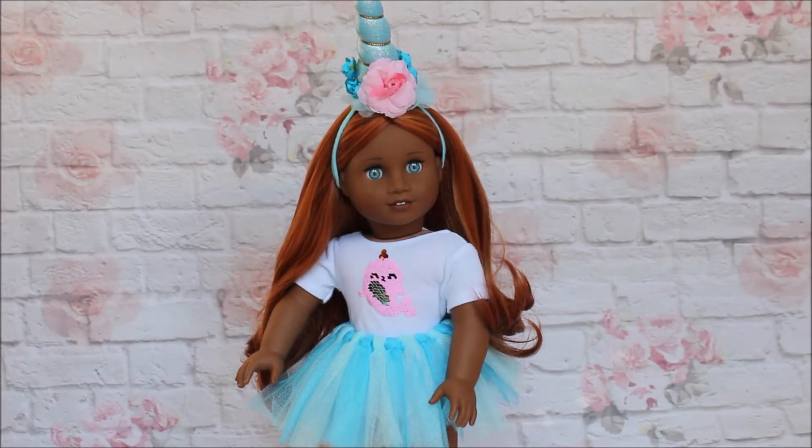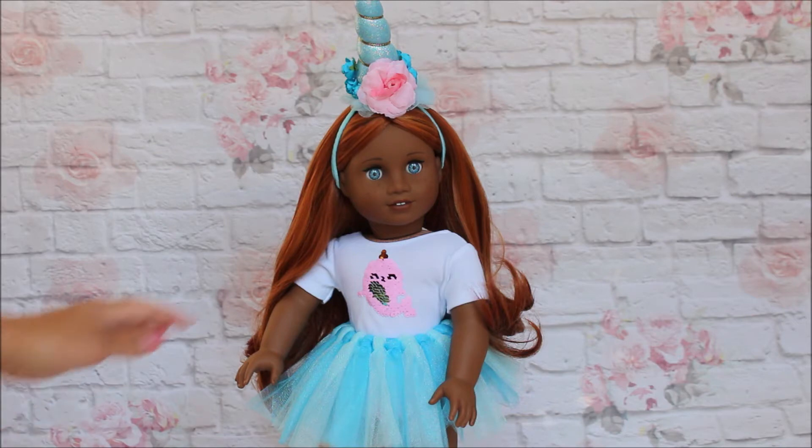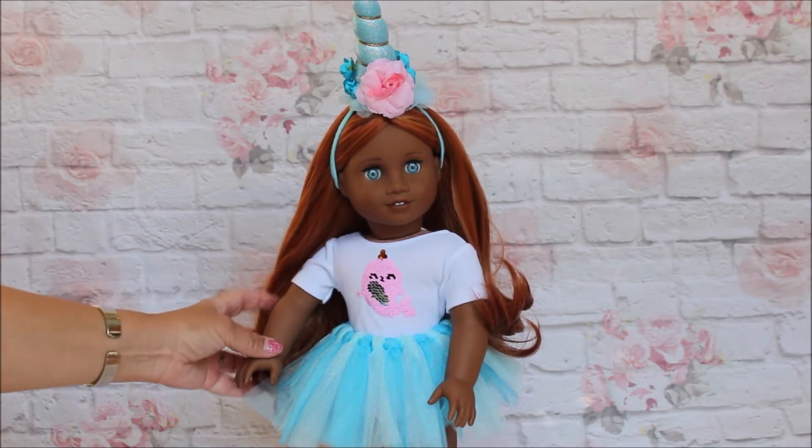Hey everyone, this is SofaDolls and I have this adorable narwhal outfit from My Genius Dolls — that is her name on Instagram. She also has an Amazon store and she is on Facebook.